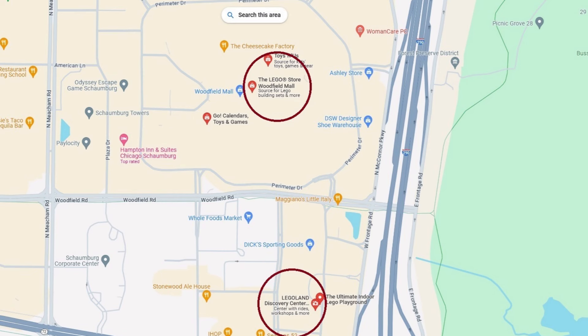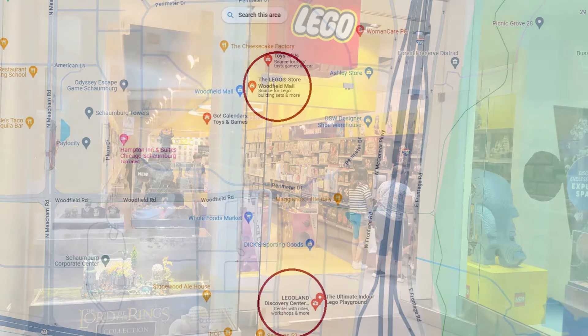These are both Pick a Brick walls and they are both Lego stores, but that is where the similarities end. These two Lego stores could not be more different — let me show you.